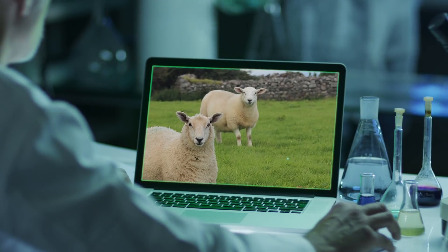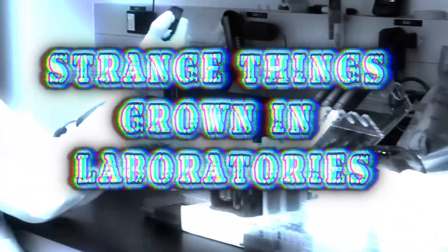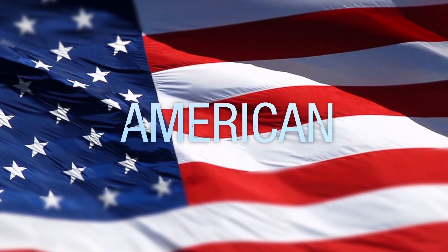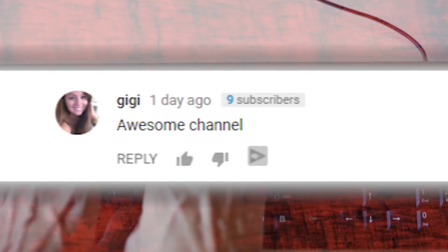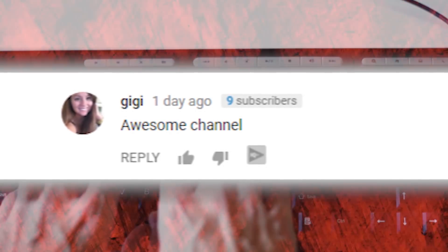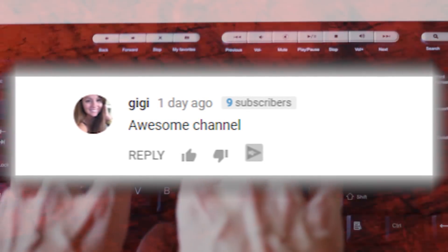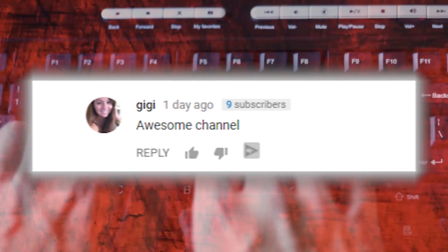From some of the first successful cloning projects to glow-in-the-dark pets, here are strange things grown in laboratories. Thanks GG for leaving us this comment on our weirdest things found inside animals video. We appreciate all our subscribers leaving us input on our videos. Be sure to let us know what you think of this one and maybe we'll feature you in an upcoming video.